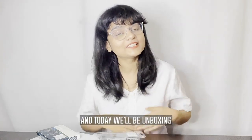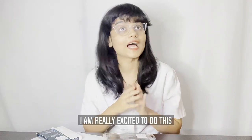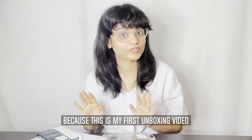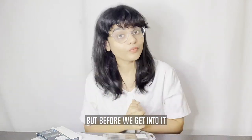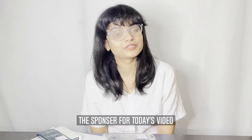Hi guys, welcome to this video. Today we will be unboxing two lovely products that I have received and I am really excited to do this because this is my first unboxing video. But before we get into it, let us know a little about the sponsors for today's video.